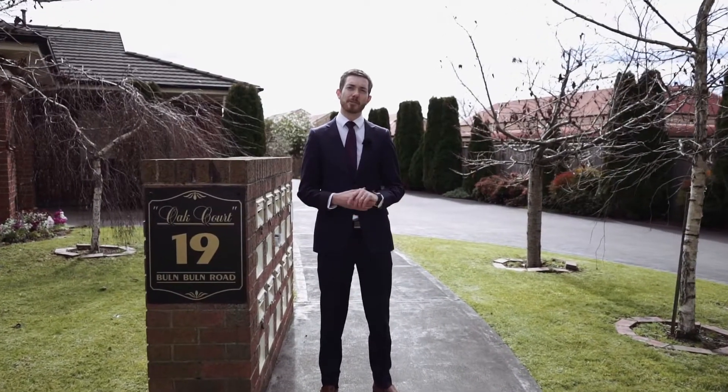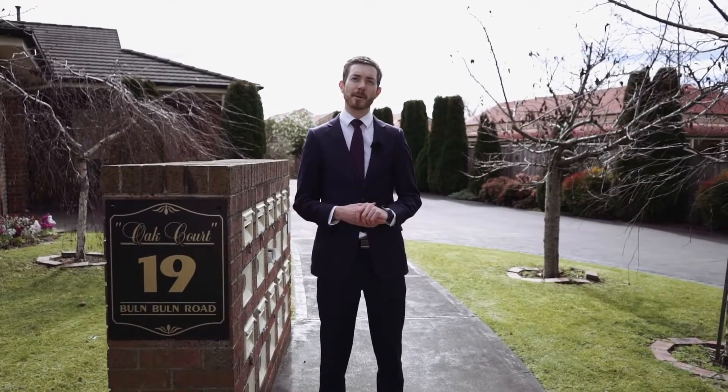If you'd like any further information on this property or would like to book your own private inspection, please don't hesitate to give me a call. Take care and have a great day.